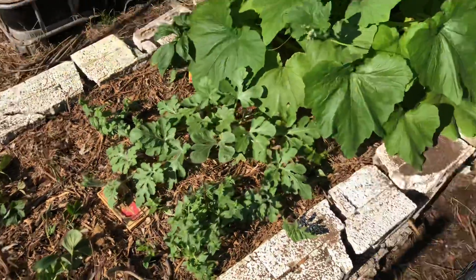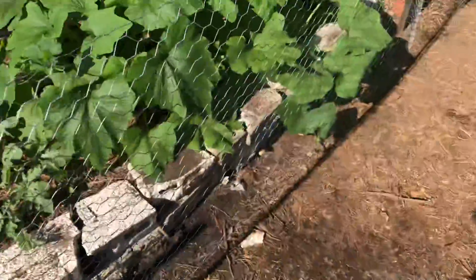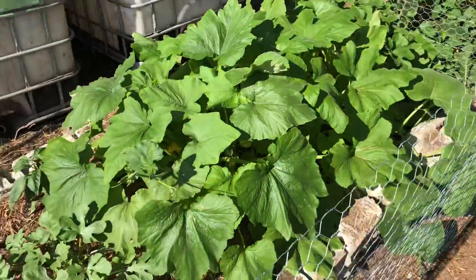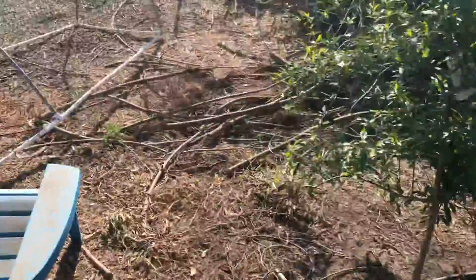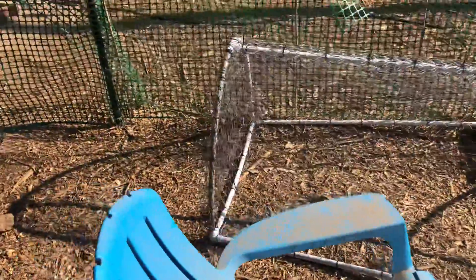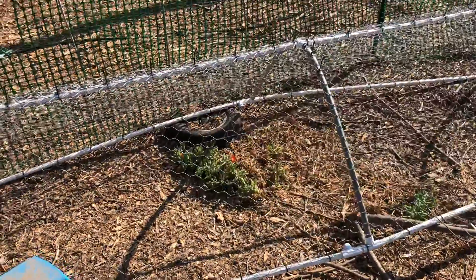It's on the drip water system and doing great. I put a fence around here because these squashes got too big too fast and I wasn't accounting for that. I thought I'd have more time, and I needed this little tunnel, but they just took off — so building that tunnel was kind of a waste of time.